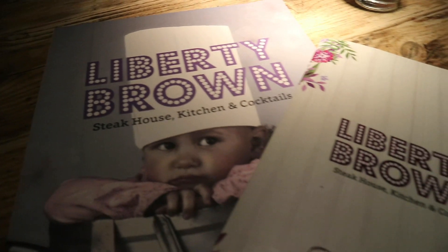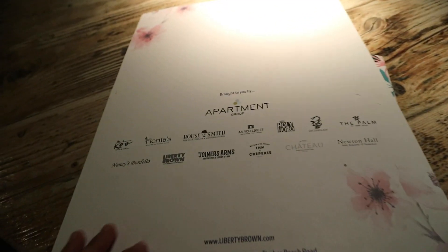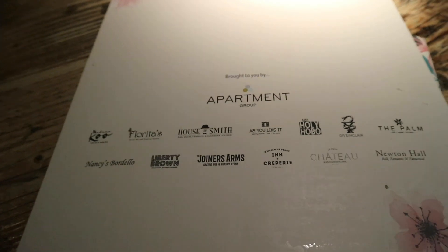Basically, The Palm is made up of four different restaurants: The Wilderness, Pineapple Co, Tropic, and Cuba. We chose to eat at Liberty Brown because it was more to our taste palette.